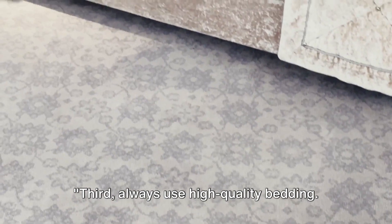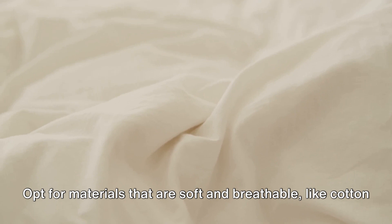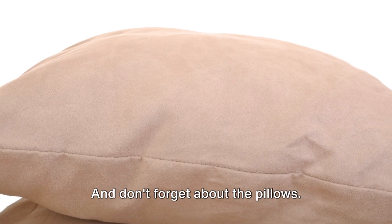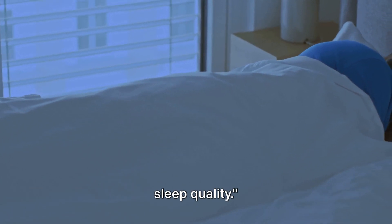Third, always use high-quality bedding. This includes sheets, pillows, and blankets. Opt for materials that are soft and breathable, like cotton or linen. And don't forget about the pillows — the right pillow can make a world of difference to your sleep quality.